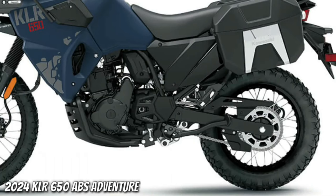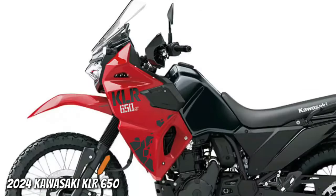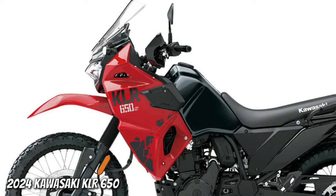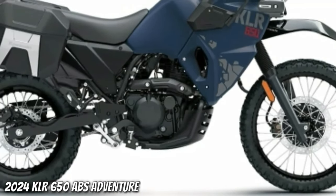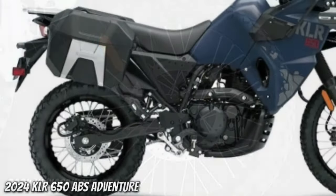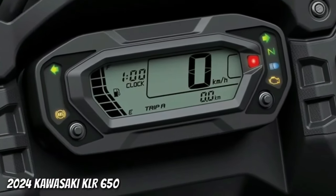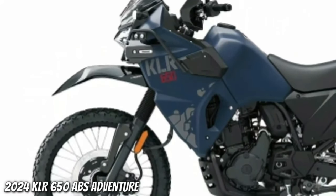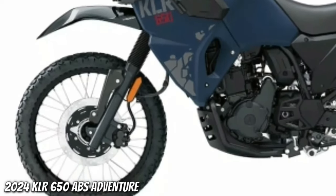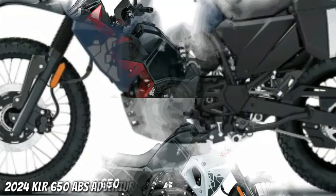The KLR650 Adventure ABS comes equipped with an LED auxiliary light set, engine guards, tank pad, DC power outlet, and USB socket, and also includes ABS. It is available in two colorways: Pearl Matte Sage Green and Metallic Matte Twilight Blue. The Adventure ABS package adds standard saddlebags, fog lamps, frame sliders, and DC and USB sockets to enhance convenience and capability for long-distance adventures. The comfortable riding position, large fuel tank, and long-travel suspension provide versatility for both off-road excursions and daily commuting.